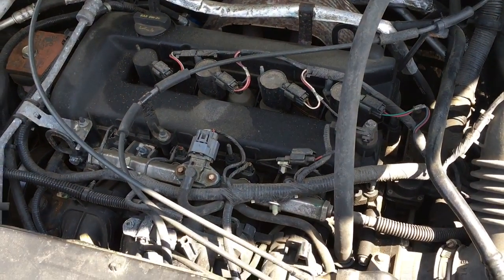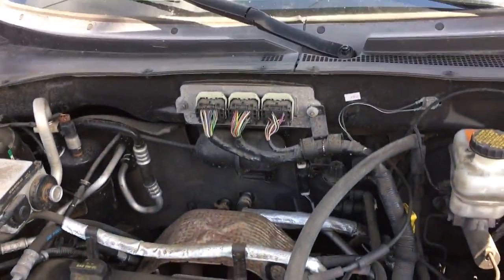2007 Ford Escape. Four cylinder, runs good. Got good brakes.